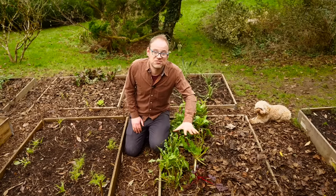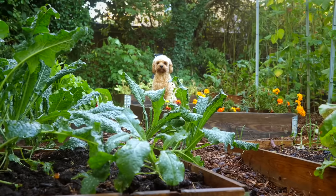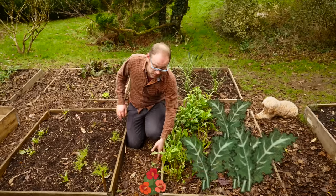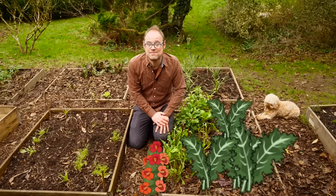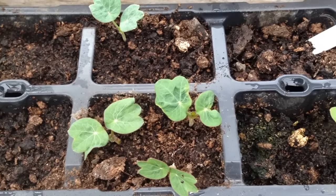My plan is to grow them alongside this bed here, which will have the kale for this coming growing season. I'll probably plant them in the path so they'll sprawl alongside. I'm going to start them off in plug trays, grow them on and then plant them out.